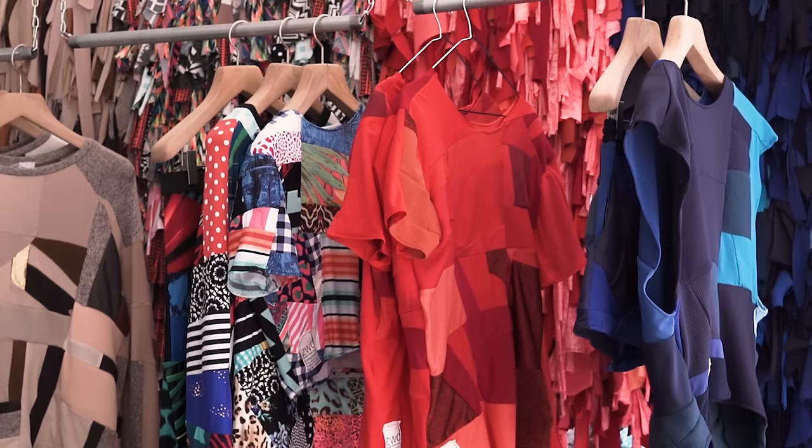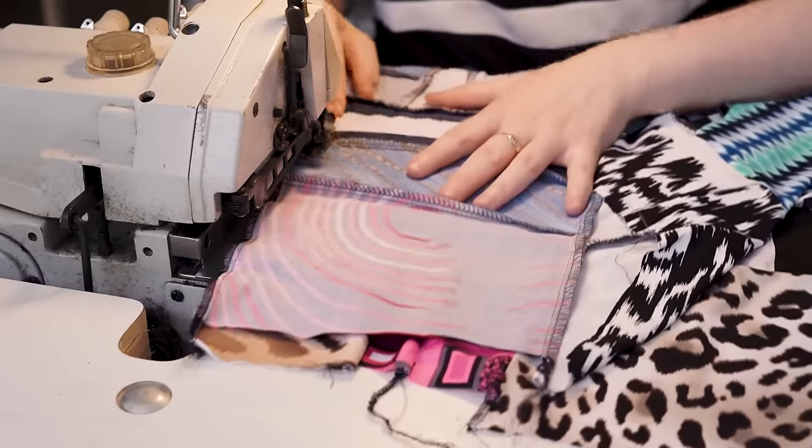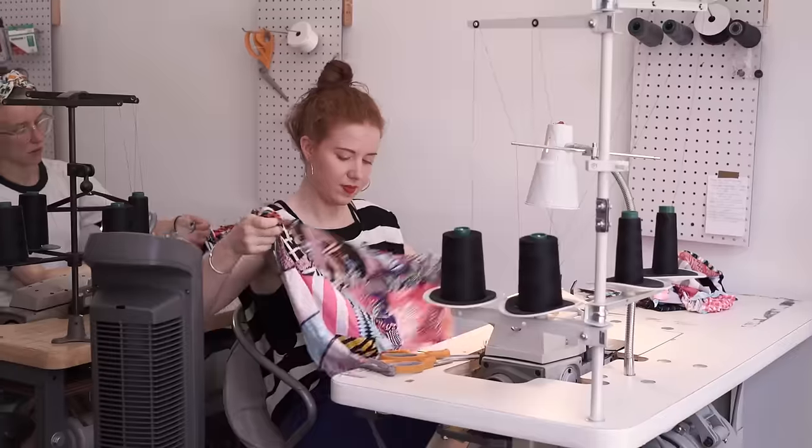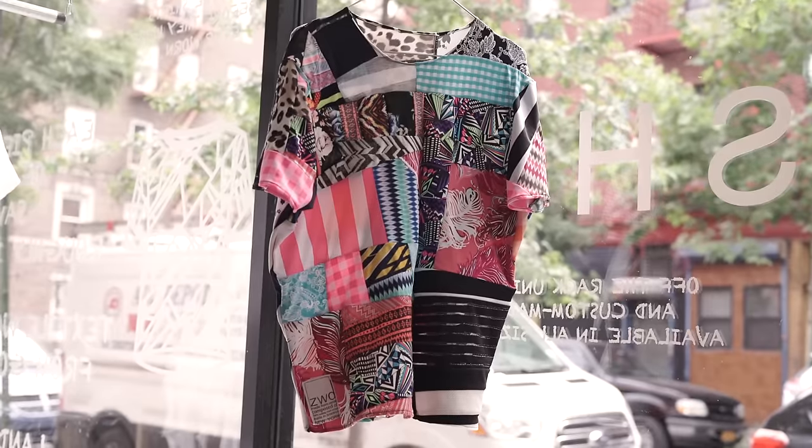This clothing line in Brooklyn, New York turns fabric scraps into fashion. We take textile scraps that are completely irregular shapes and we stitch them back together to create a new flat textile that you can make anything out of.